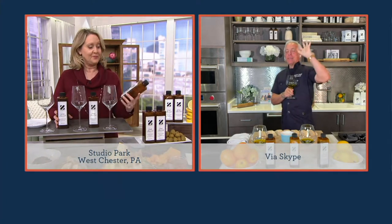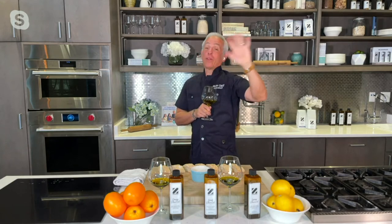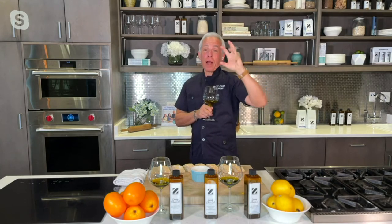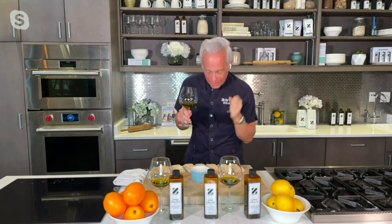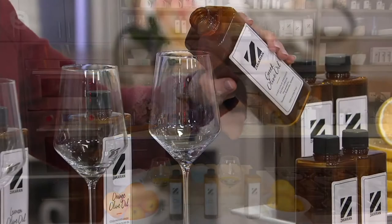These olives come from Kalamata. We've all heard of Kalamata — rugged, rocky, high altitude, right next to the ocean. The incredible Ocarus family and the olives — they've been doing this for 150 years, so I think they know what they're doing.